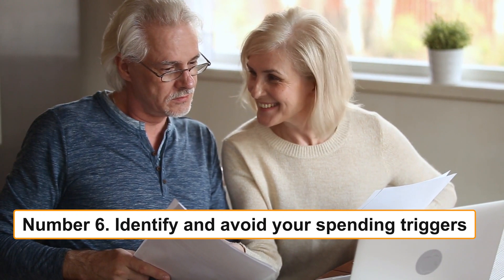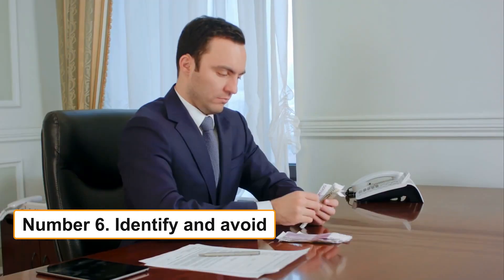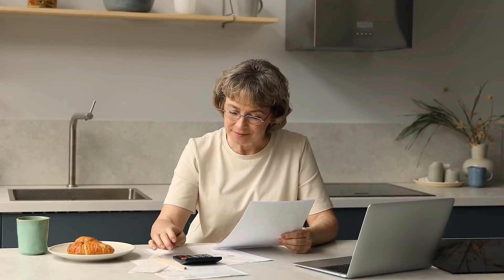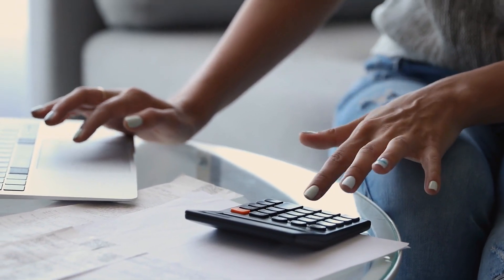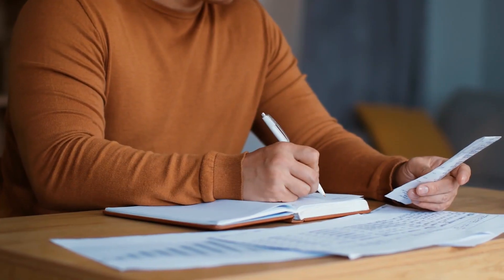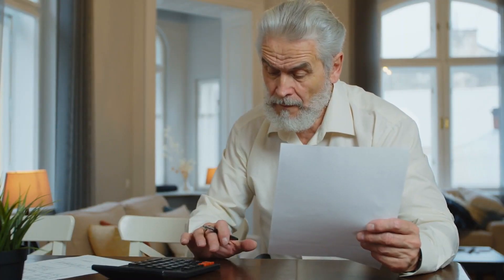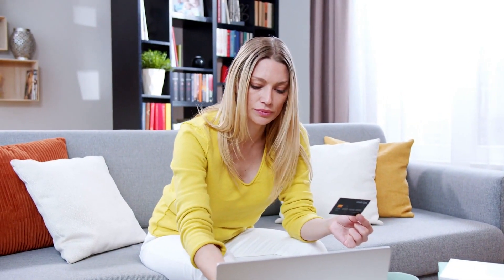Number 6: Identify and avoid your spending triggers. The practice of self-control is one of the most challenging aspects of personal finance, and the more tempting the circumstance, the harder it is. You should strive to stay away from situations that entice you most if you want to have the best chance of staying within your budget. For instance, when I enter a clothing store it's not difficult for me to stick to my spending limit — I just don't enjoy shopping for clothing. But put me in a Home Depot filled with the aroma of lumber and brand new power tools, and my budget is all but gone.